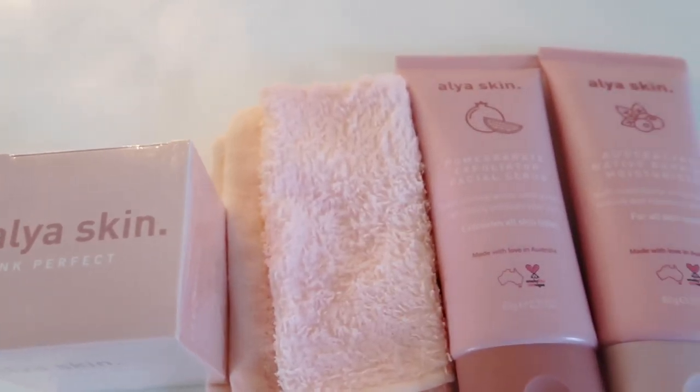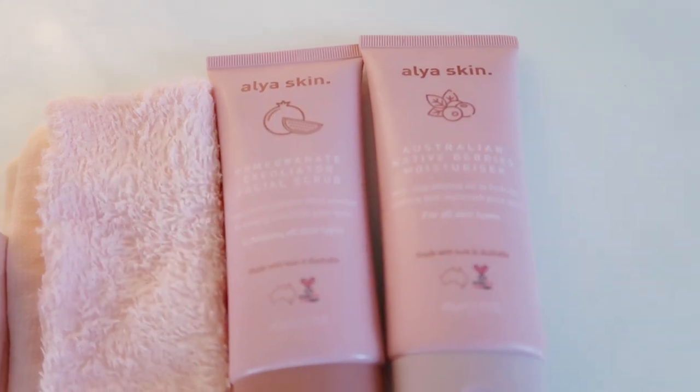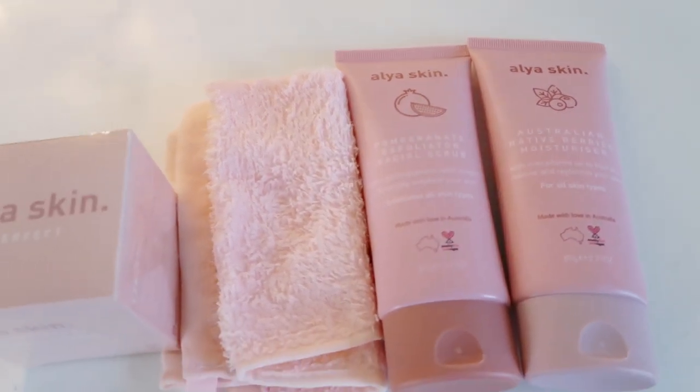Hey guys, welcome back to the channel! Today I'm coming at you with another skincare video. I will be reviewing the Alia Skin skincare bundle. For those of you who don't know, it is a 100% Australian skincare brand — they are vegan, cruelty-free, and natural, everything that I love.